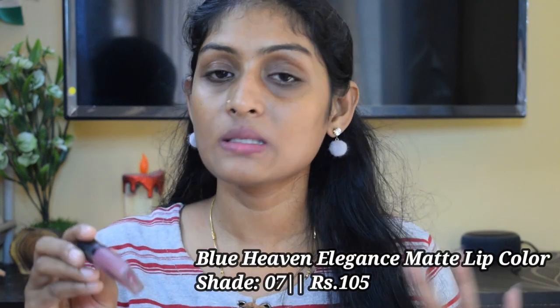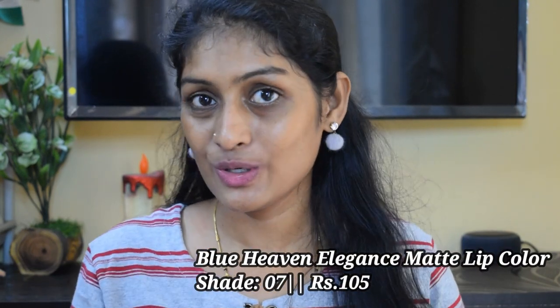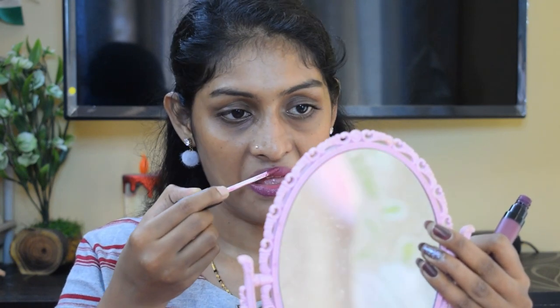The next lipstick is the Blue Heaven Elegance Matte Lip Color in shade 07. This is my all-time favorite lipstick — when I don't understand which lipstick I should wear, I end up wearing this. Very affordable, very comfortable, and quite long lasting. The lasting power is around 6 to 7 hours.